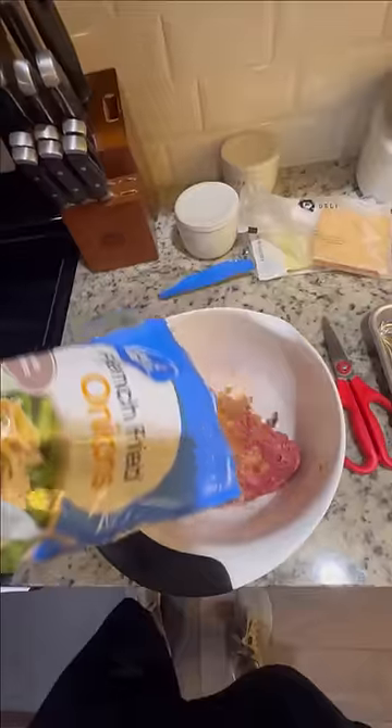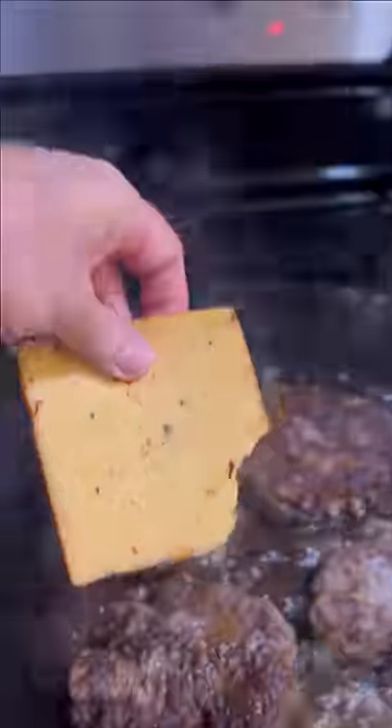For dinner I was making these bison patties with ground bison, Lowry seasoning, and french fried onions. I cooked those in the cast iron to get a nice crust on them, then added some chipotle gouda for me and some provolone cheese for Carrie.